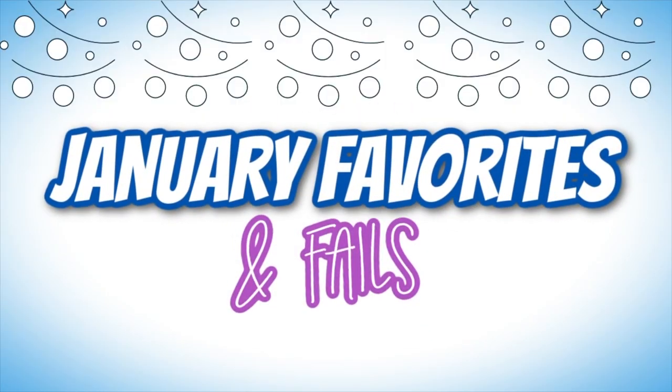Here we are, another month. In today's video I'm going to share my monthly favorites and a few fails from January. At the beginning of these videos I always kind of waffle on about how time flies. However, January was a little slow. Is it just me or did you guys find that January just seemed to drag on and on? Maybe it's the post-holiday letdown. It just seemed like it didn't end, but it finally did.